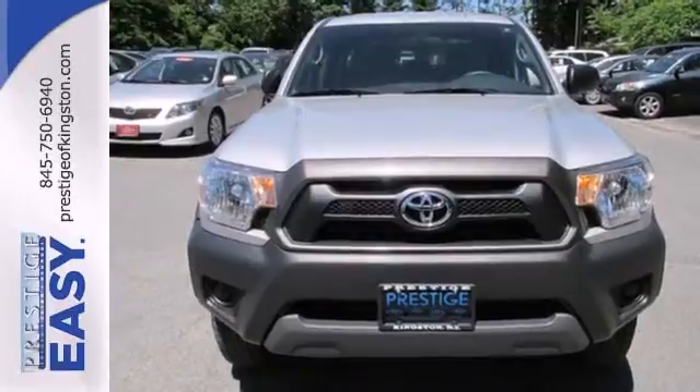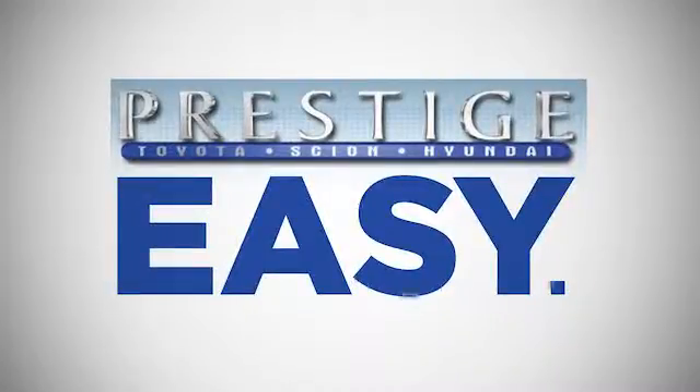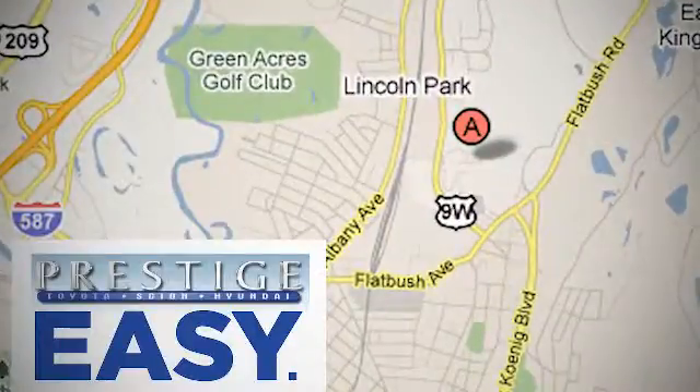Invest in durability and stop in for a test drive today. At Prestige, we have the widest selection of new and pre-owned vehicles in the Kingston area. We're conveniently located at 756 East Chester Street Bypass in Kingston, New York.